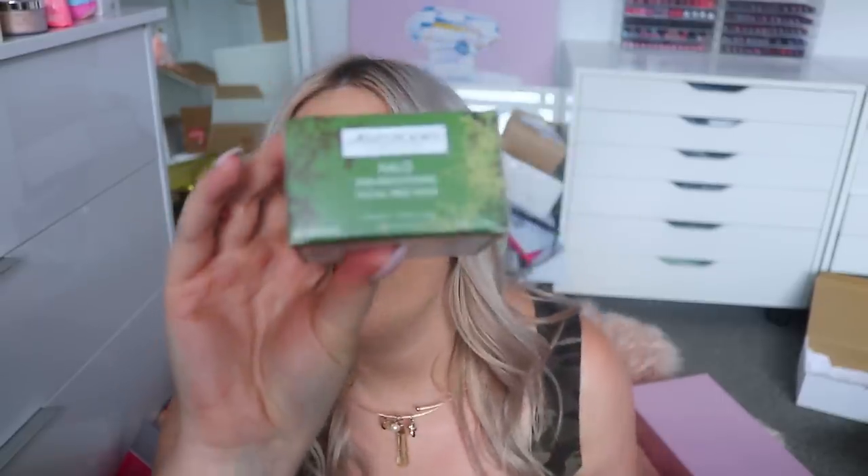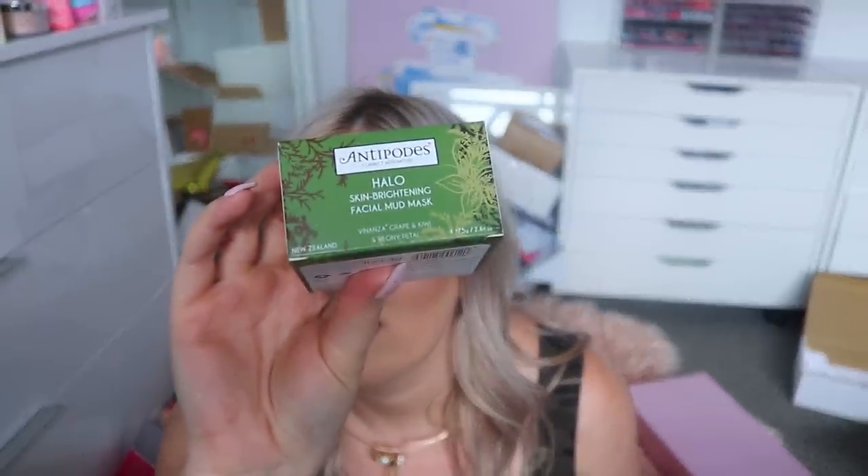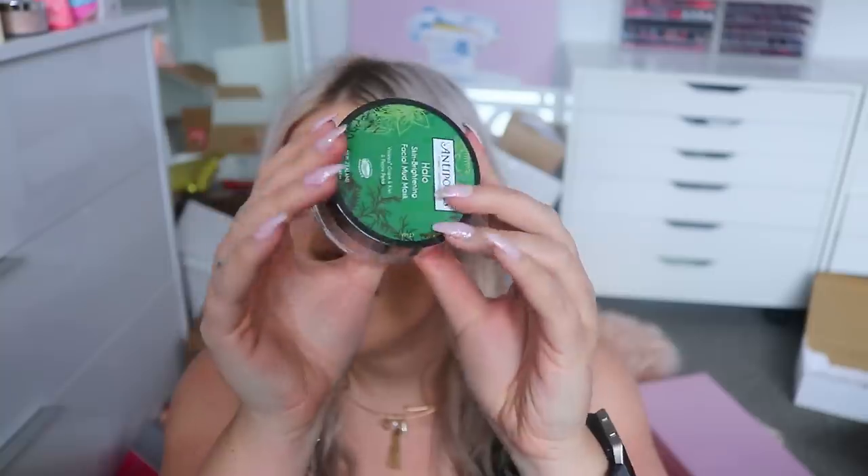Next is something from Antipodes — it looks like a new mask, which I love. It's the Halo Skin Brightening Facial Mud Mask with Vinanza Grape, kiwi, and peony petal. I love Antipodes masks, so I am totally going to give this one a go.